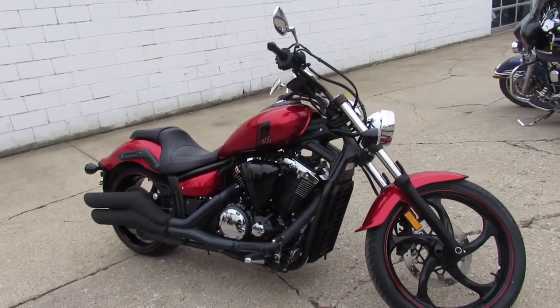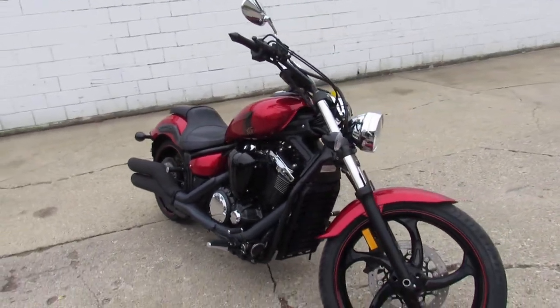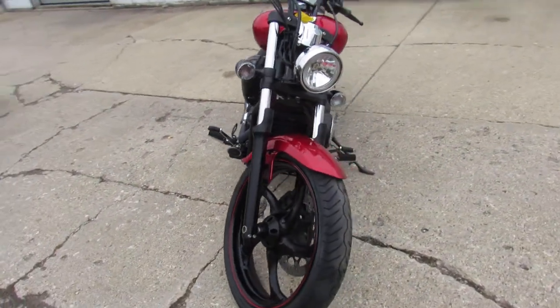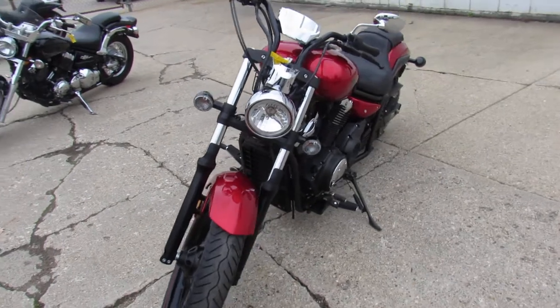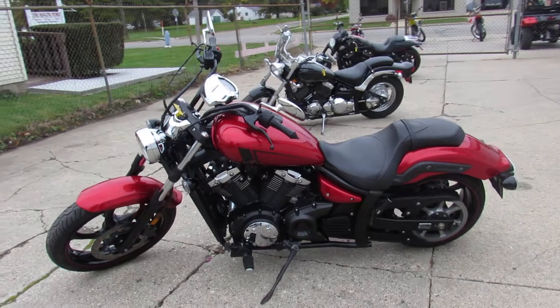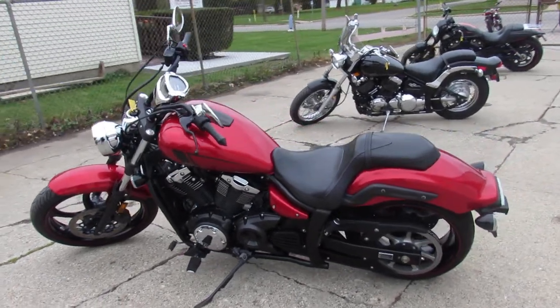Hey guys, it's ApprovalPowerSports.com here doing some videos on the used bikes we got for sale. Over 400 used bikes in the showroom to choose from. This one here is a 2013 Yamaha Stryker, comes with only 3,039 miles, it's one owner. This is the one guys — just serviced here at the dealership, all stock and ready for the roads.